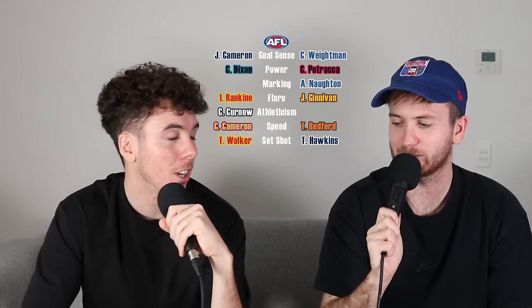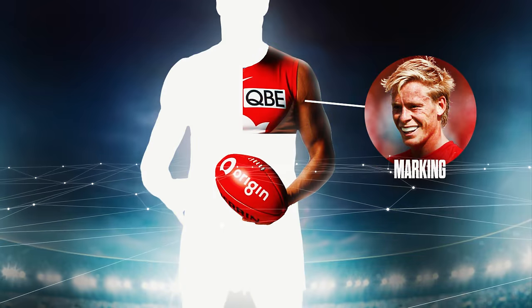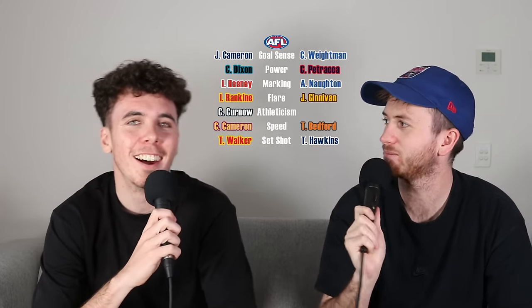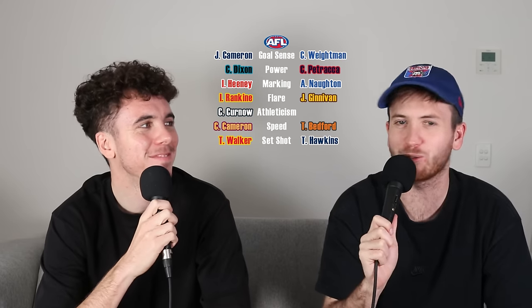This is my last one — marking. I'm going to go with Isaac Heaney. Just a good one-on-one player, can take a hanger. Pound for pound, he'd be up there. Has he taken Mark of the Year before? He did, over Jesse Hogan — flew over his shoulders. Beautiful.